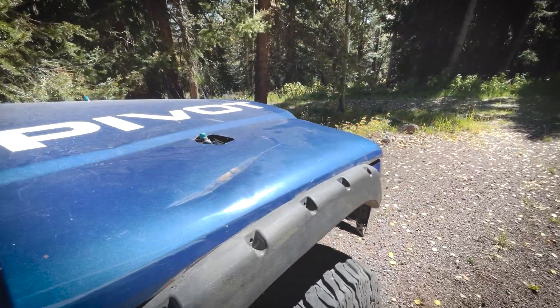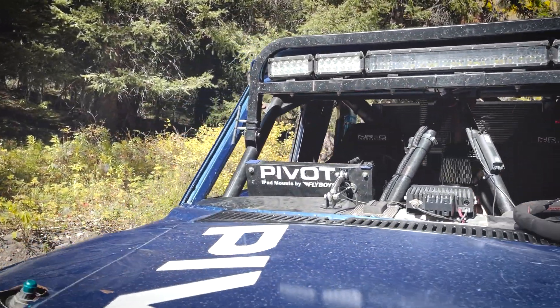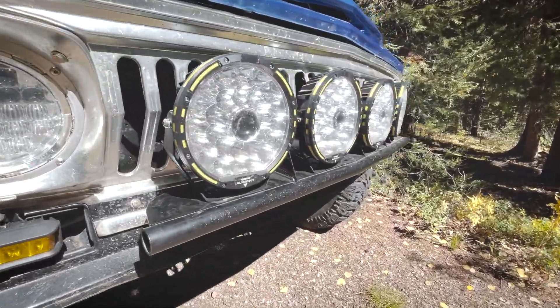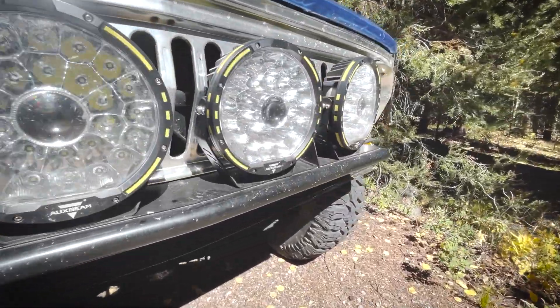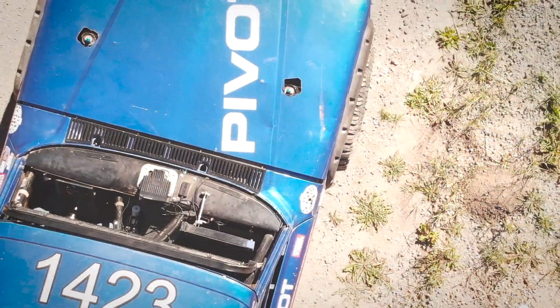We've got a lot coming up here in the next few weeks. Honcho is going to be getting on the dyno in Grand Junction, Colorado with Larry Van Winkle and the Van Winkle Speed Shop. Really exciting to do a little bit of tuning through HP Tuner on here to make sure Honcho is running perfect before loading on the trailer and heading to Baja.